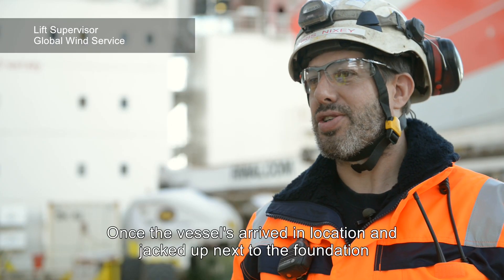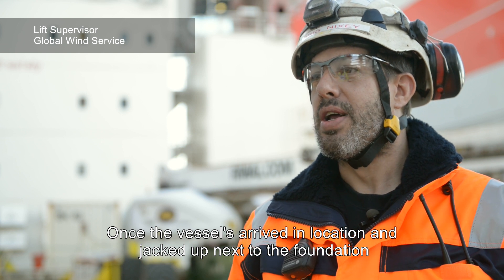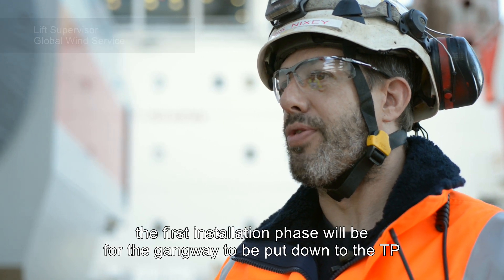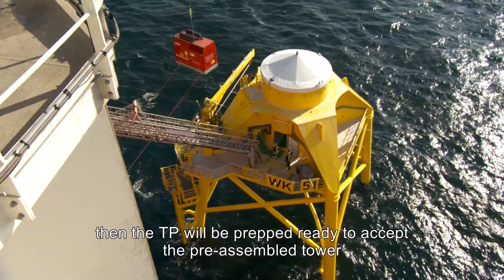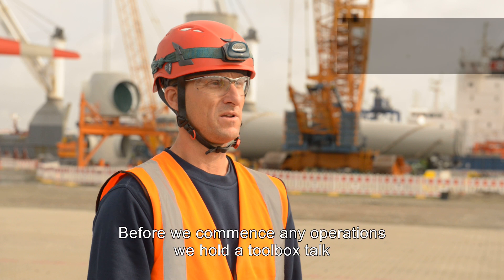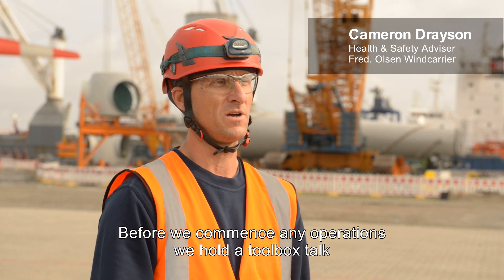Once the vessel arrived in location and jacked up next to the foundation, the first installation phase would be for the gangway to be put down to the teepee. Then the teepee will be prepped ready to accept the pre-assembled tower.